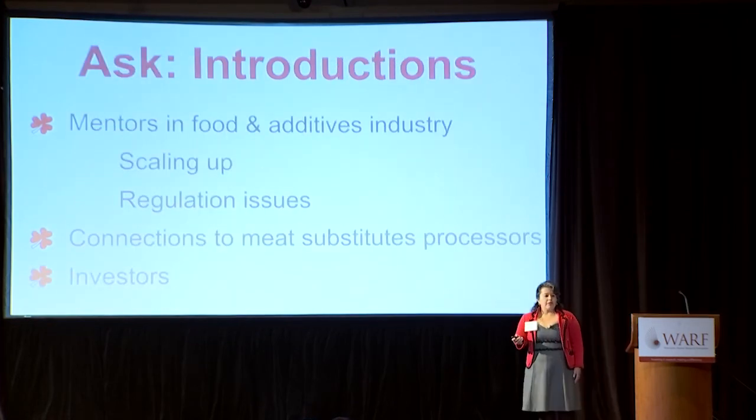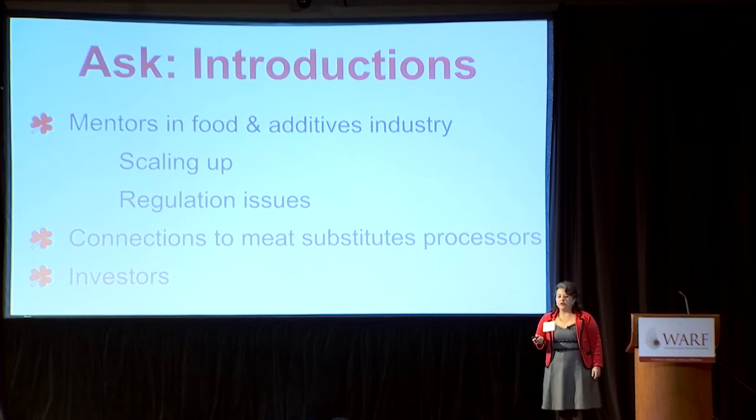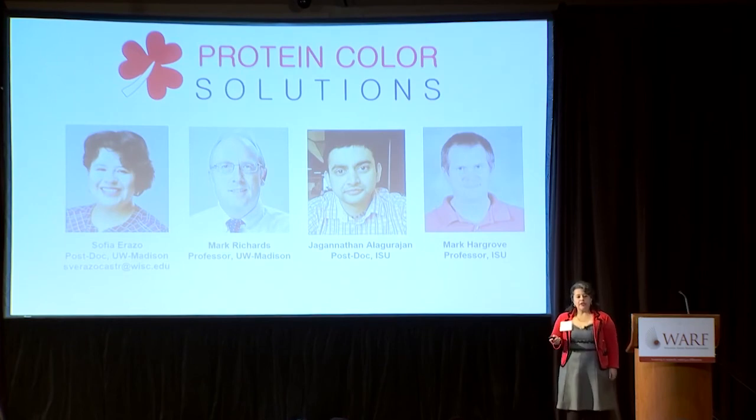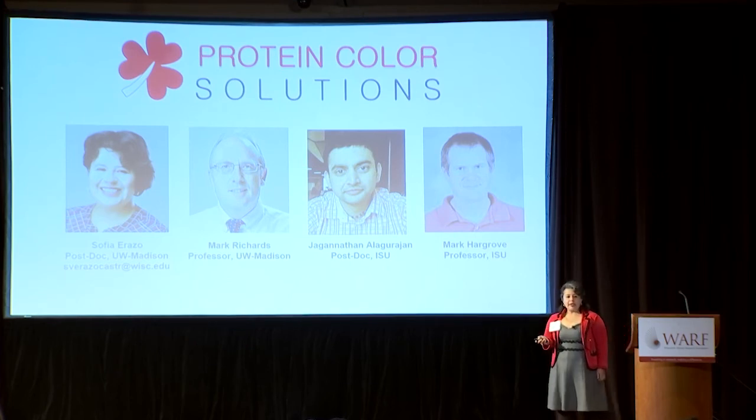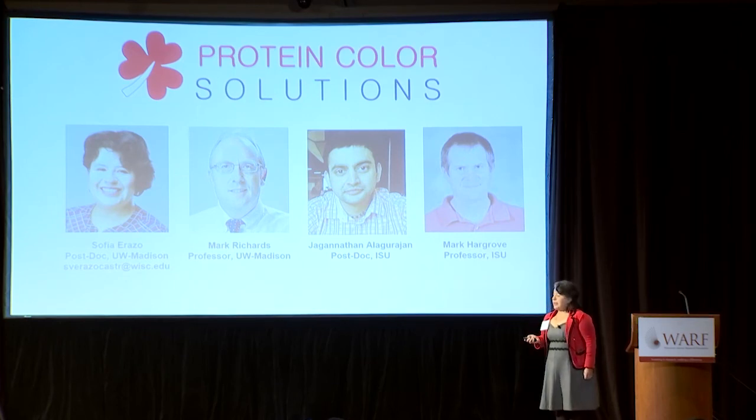What we are looking for are mentors in the food industry to help us bring this technology to market. My name is Sofia Erazo and I work with Dr. Mark Richards. The other members of this technology team are scientists from Iowa State University. Together, we bring expertise in food science and in the areas of plant and animal hemoglobins. Thank you very much.